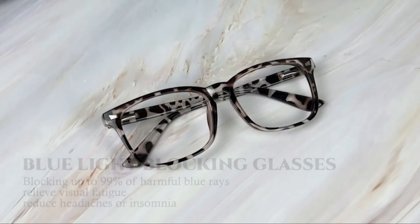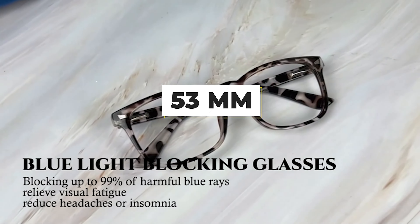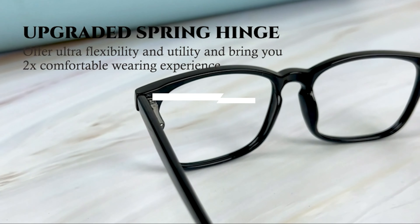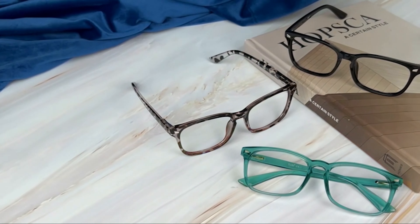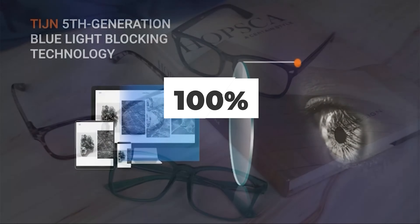Let's get right into our top picks. Number 7: Tin Blue Light Blocking Glasses. These gaming glasses from Tin come in several color variations for you to choose the one that fits you the most. Dimensions are as follows: the width is 53mm, the bridge width is around 18mm, while arm length is 140mm in total. The frame itself is made of quite light materials, while also having a metal hinge, which makes it more stable and durable.